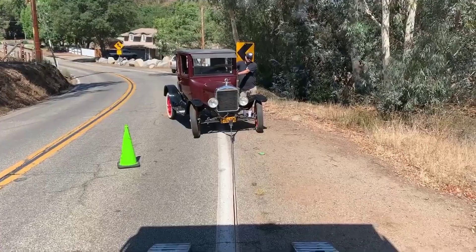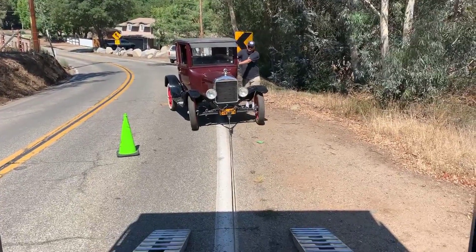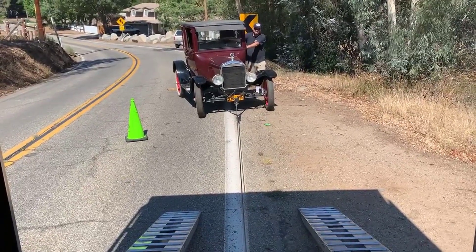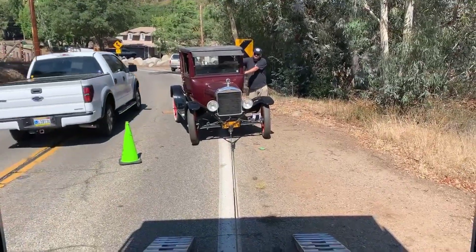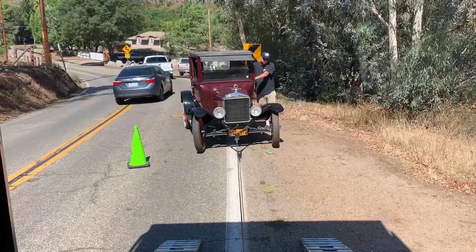Greetings from the road. We're here in rural Escondido, out in the sticks, and this Model T just doesn't want to go under its own power. So I've hooked the winch line up, we dragged it out to the road, and now he's going to guide it up onto the trailer.